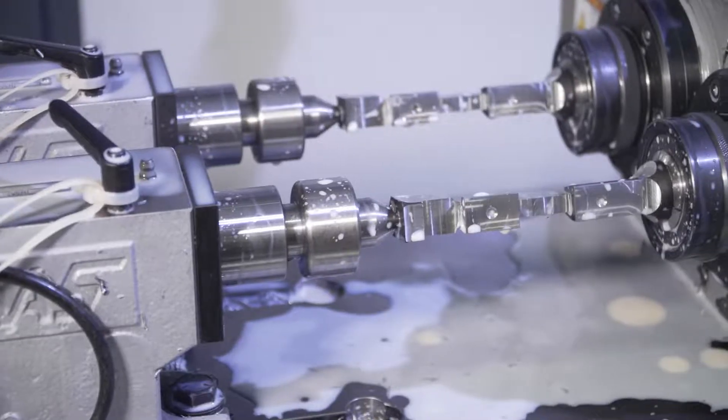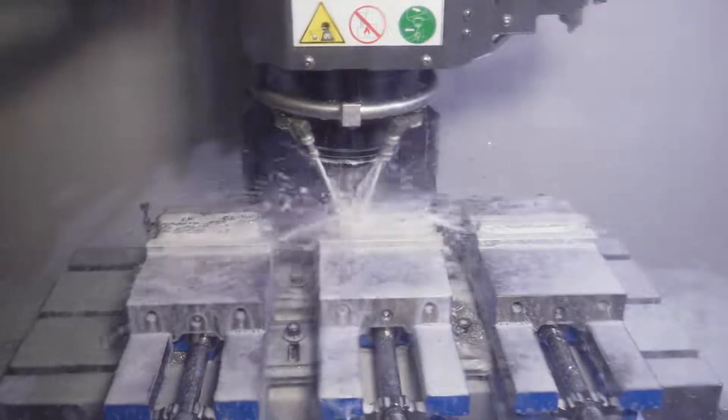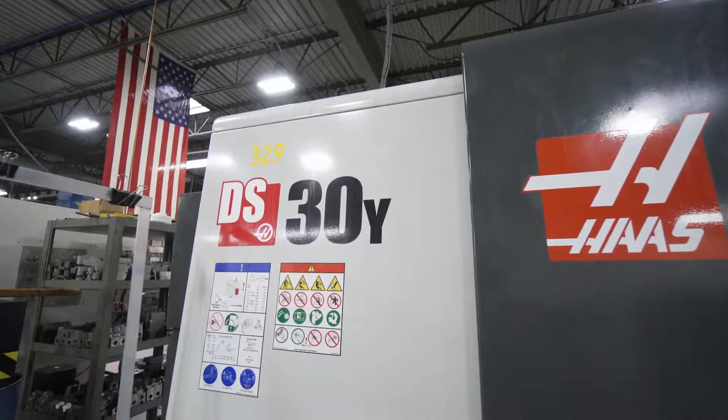We are a company that goes after work that's tighter tolerance than most people, and that's where our niche is. One of the big things I look for when we're upgrading equipment is to add capabilities or capacities that we don't already have.